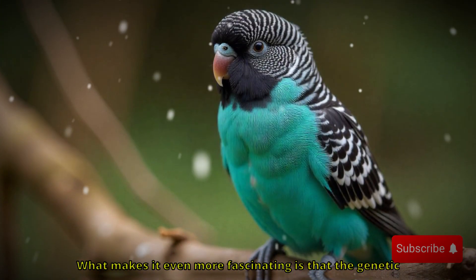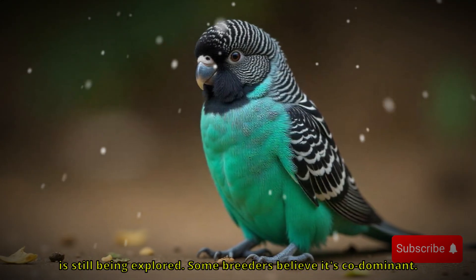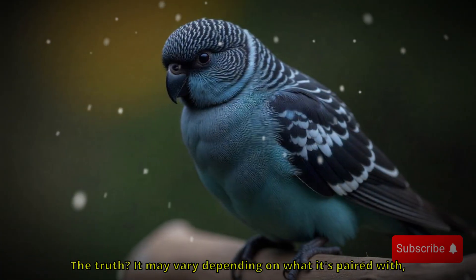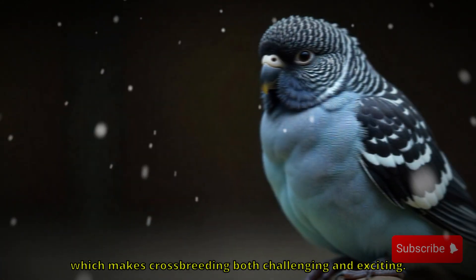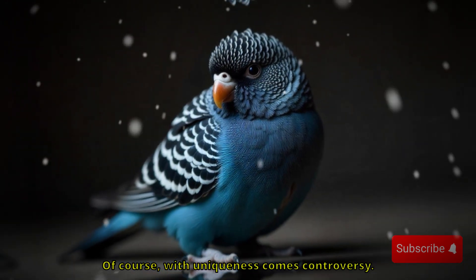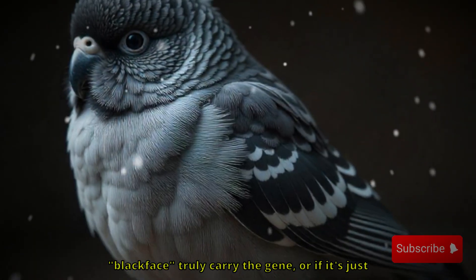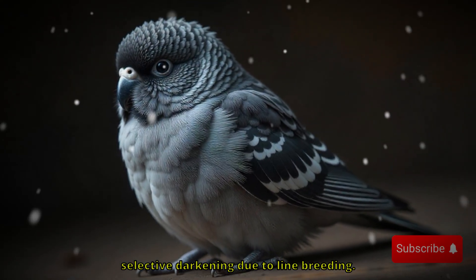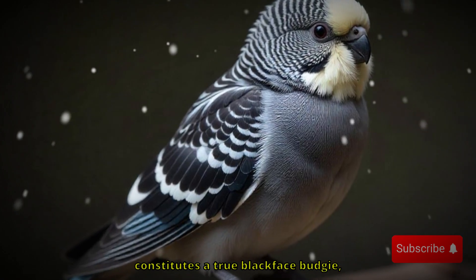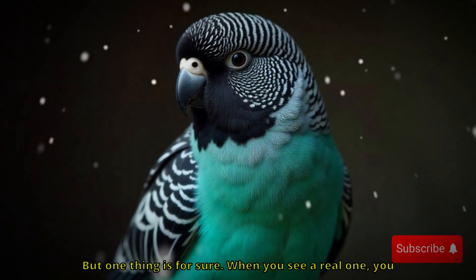What makes it even more fascinating is that the genetic behavior of the blackface mutation is still being explored. Some breeders believe it's codominant; others think it acts more like an incomplete dominant gene. The truth may vary depending on what it's paired with, which makes crossbreeding both challenging and exciting. Some in the breeding community question whether certain birds labeled as blackface truly carry the gene, or if it's just selective darkening due to line breeding. There's still debate over what constitutes a true blackface budgie, and that only adds to its mystery and allure. But one thing is for sure — when you see a real one, you know it.